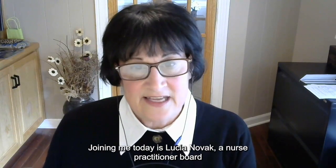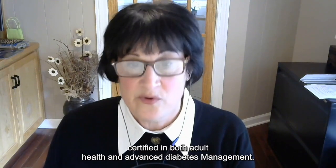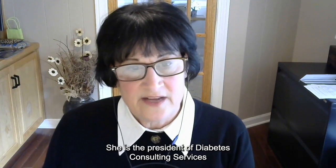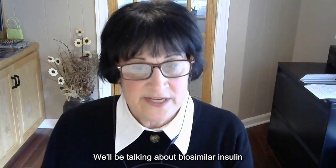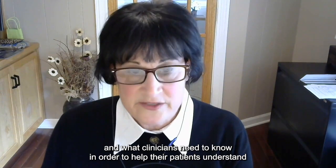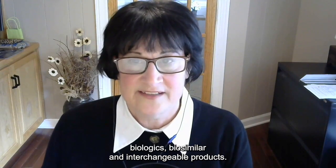Joining me today is Lucia Novak, a nurse practitioner, board certified in both adult health and advanced diabetes management. She is the president of Diabetes Consulting Services and is located in North Bethesda, Maryland. We'll be talking about biosimilar insulin and what clinicians need to know in order to help their patients understand biologics, biosimilars, and interchangeable products.